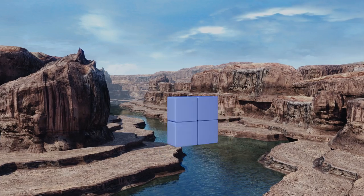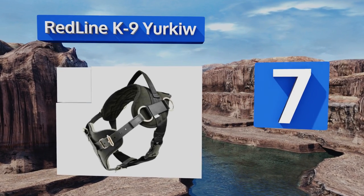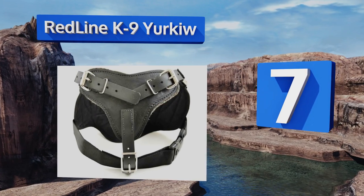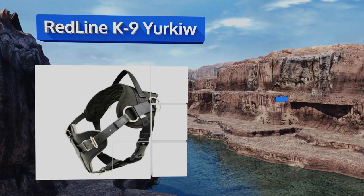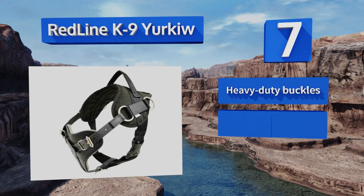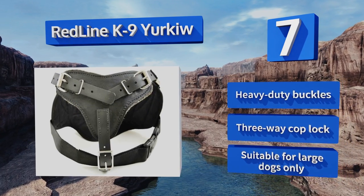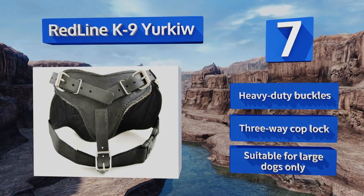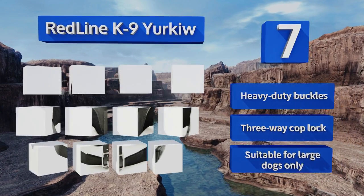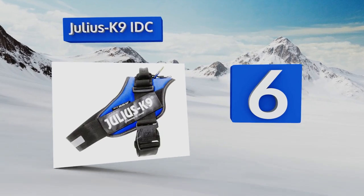At number seven, the Redline Canine Yorku is equipped with dedicated back and breastplates that provide full protection for your pup while hunting or tracking. Its ability to hold multiple department badges makes it an ideal choice for use in patrol or law enforcement situations. It includes heavy duty buckles and a three-way car block, but this one is suitable for large dogs only.